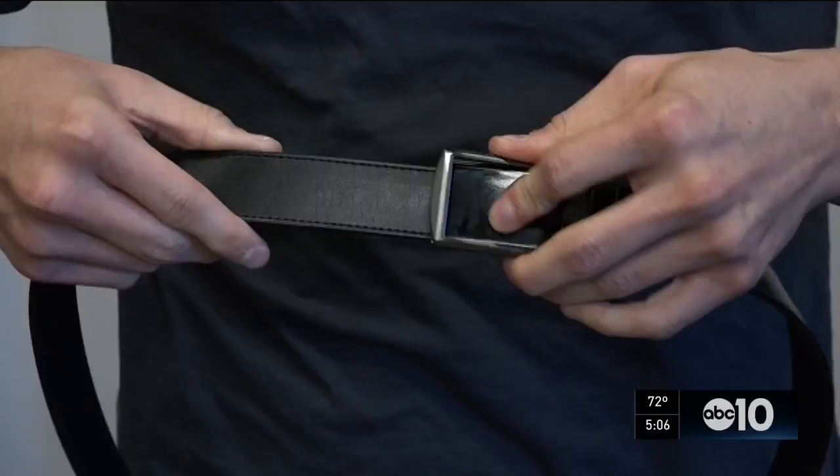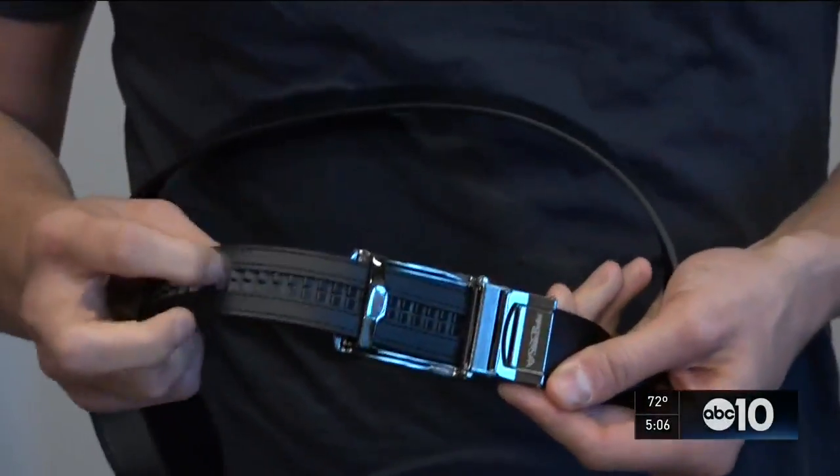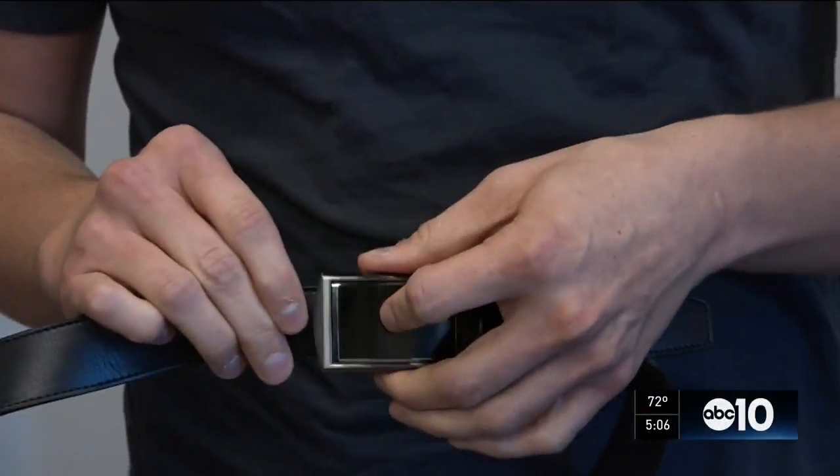Here's how the slide belt actually works. No surprise — you slide it to adjust it. It uses ratcheting teeth on the back, and what you do is slide it through. It engages the ratcheting mechanism, and then to release it, you just push this lever here, and it slides right on out.